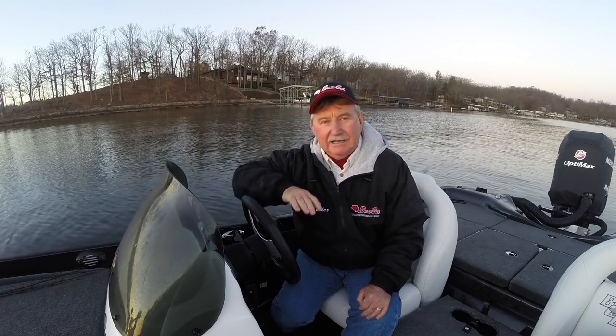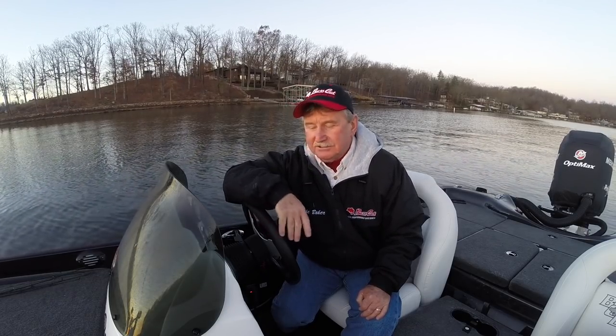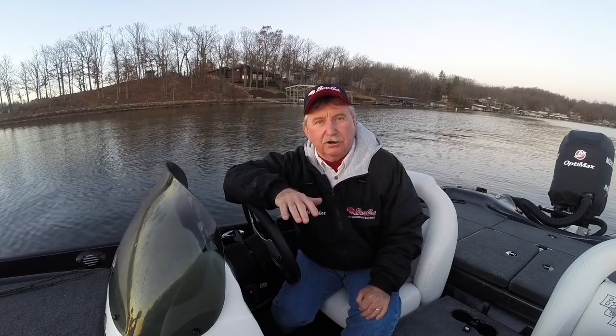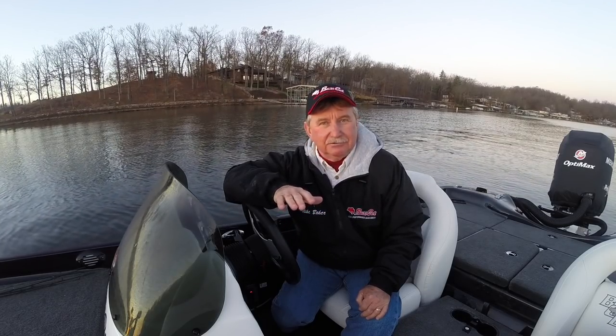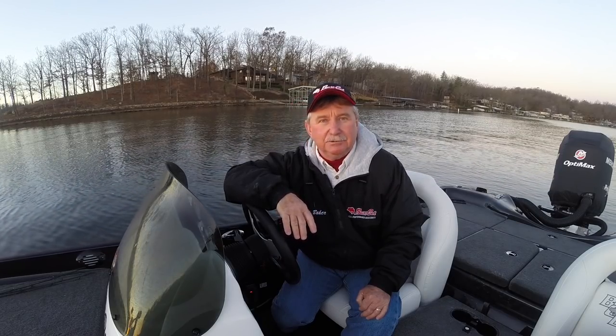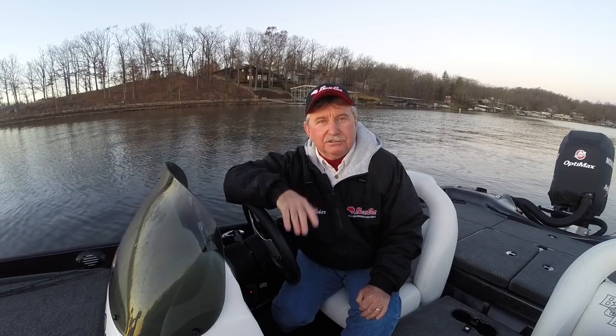On this boat I've got an 899 Humminbird on the dash and an 859 on the front. I've got side imaging on this. I want to show you - you don't have to have these big 12-inch graphs. They sure are nice and have a great picture, but if you don't have that, you can still use your side imaging and come out here and look at these docks.